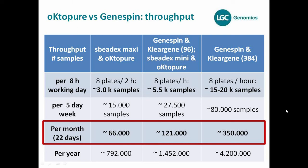As breeding cycles concentrate many samples in a short time period, here are monthly figures assuming 22 working days: for SpeedEx Maxi, about 66,000 extractions per month; for the ClearGene 96 format and SpeedEx Mini on Octopure, comparable at about 120,000 extractions per month; and for ClearGene 384, a minimum of 350,000 samples per month, potentially more with additional equipment in the lab.